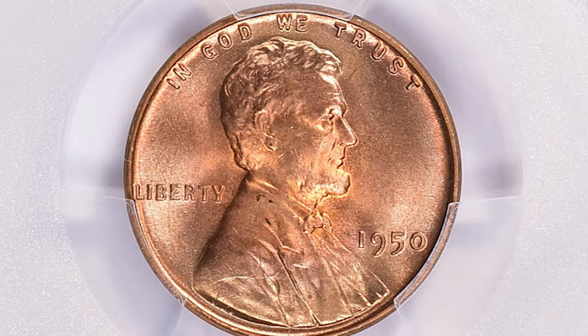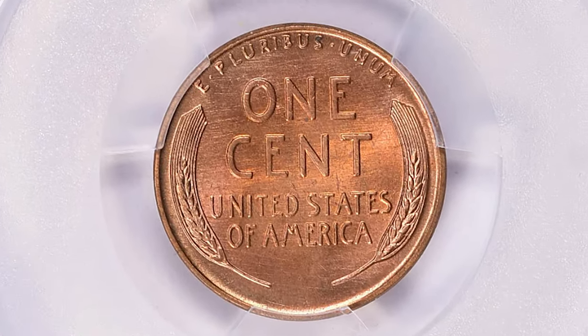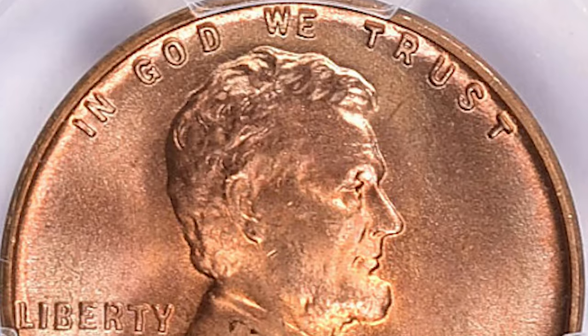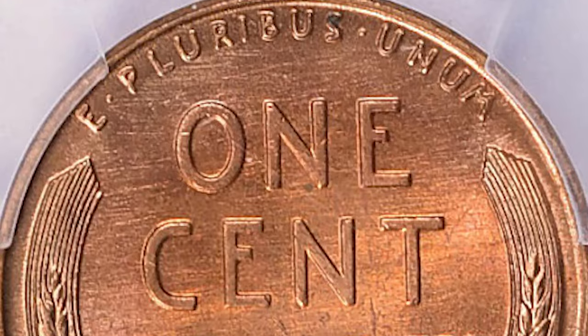Typical of Philadelphia Mint cents from this period, the 1950 issue is usually well struck but with a duller brick red color than for cents of the war years and later 1950s. Many survivors also suffer from spotting and light staining.